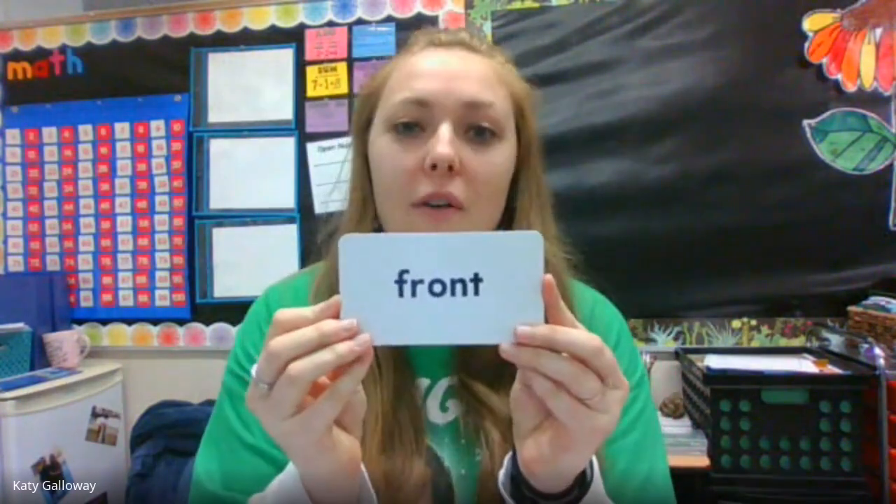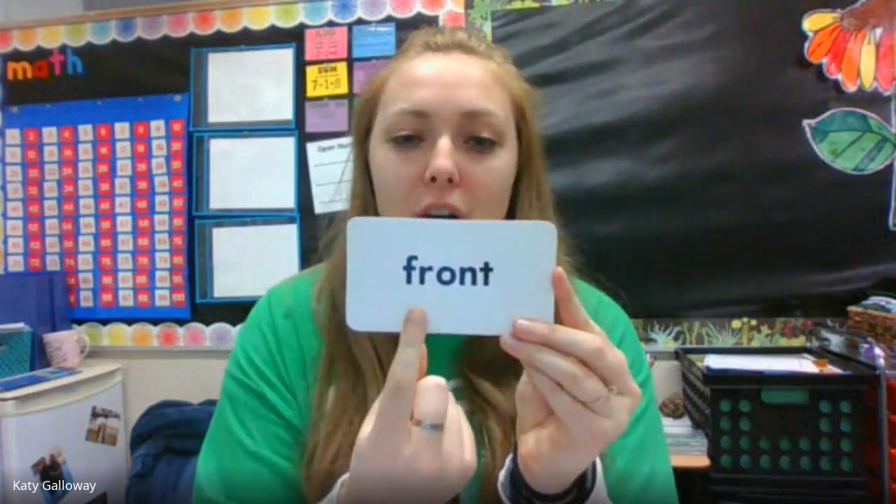Next word: front. F-R-O-N-T. Front, front. The front door was locked.